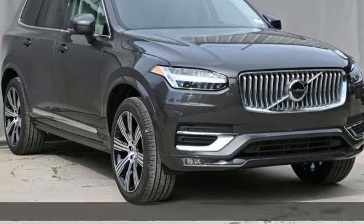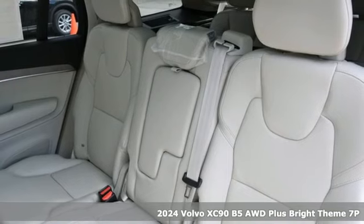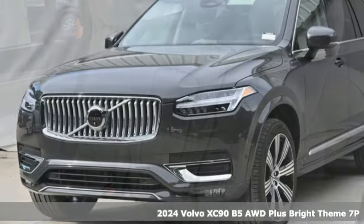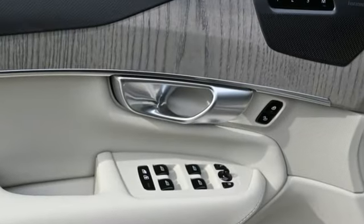Here's a new 2024 Volvo XC90. In its element, in all the elements, this XC90 puts you in command of an exhilarating drive. It's equipped for all your driving needs and wants.